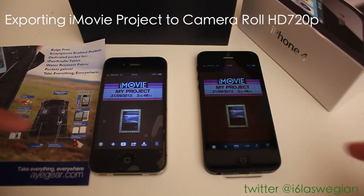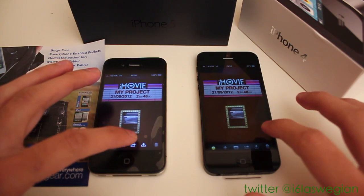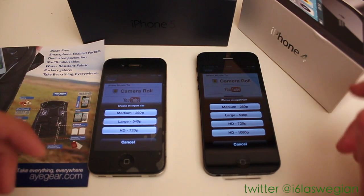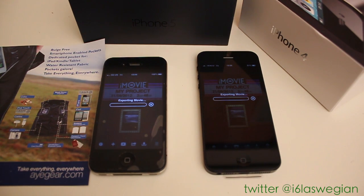In this last and final test, you can see we've got two projects here. Both have the same file — both are 2 minutes and 48 seconds long. We are going to export both projects in 1080p — or 720 — to our camera roll. So 1, 2, and 3. Let's see which one wins.